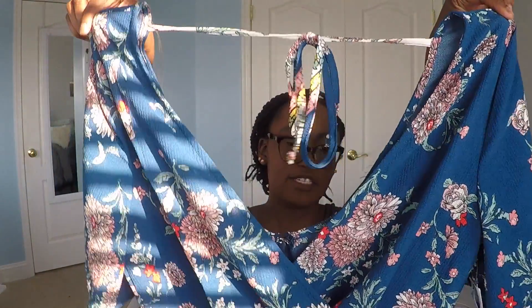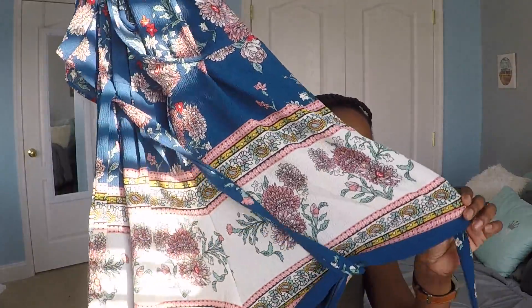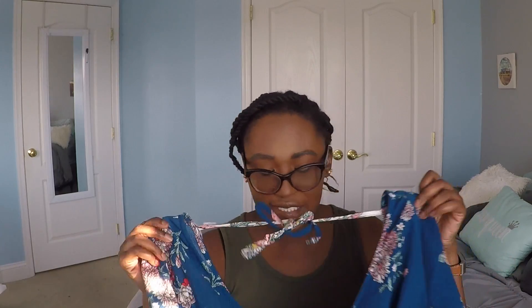My next thing I got was this romper. It's a blue romper with a bunch of flowers on it. It has a lot of detail at the bottom — a white section with a bunch of flowers and stuff on it. It's kind of like a grandma curtain-esque pattern, I guess, but I just thought this was super cute. I don't know what it is about it, but it really catches my eye, so I decided to get this.